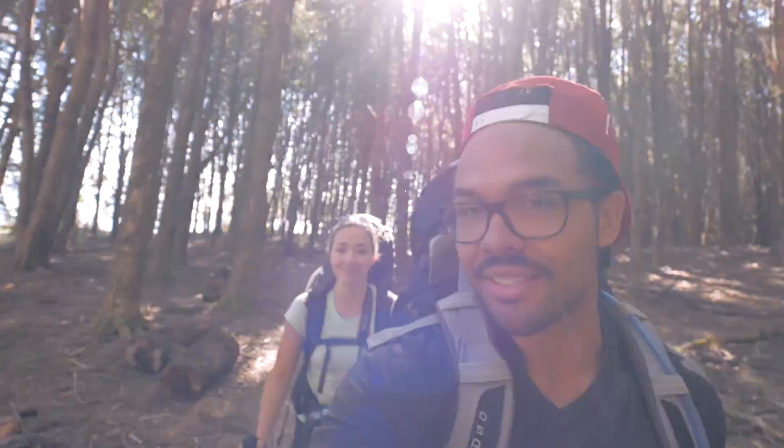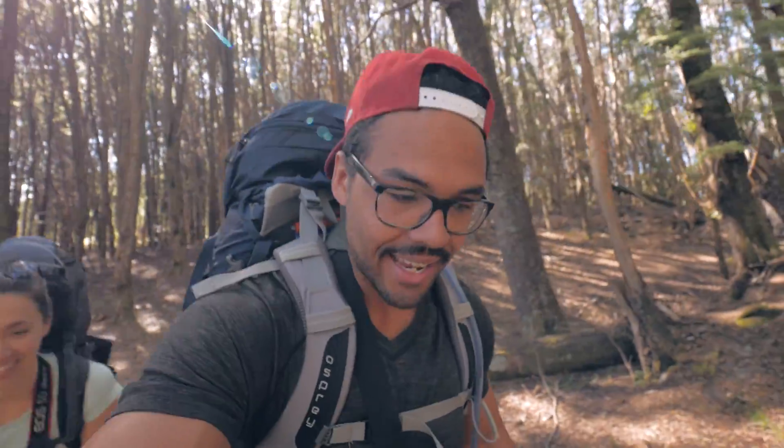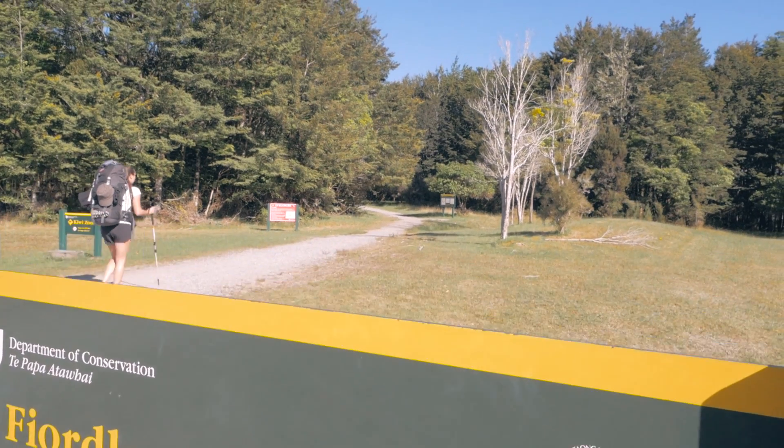Good morning team, hope you guys are doing well today. Welcome to the Path Less Traveled. My name is Ryan and this is Jillian, and today is a very exciting day because we are taking on one of New Zealand's great walks. We are in Fiordland National Park and we're about to — or we already have started — the Kepler Track, which is a 60 kilometer track, four days, about 15 kilometers a day through the amazing Fiordland National Park.